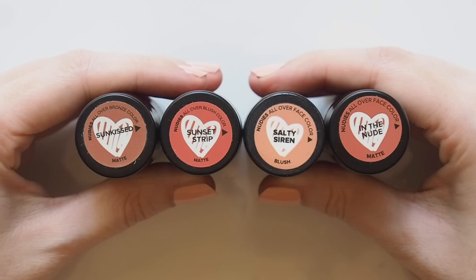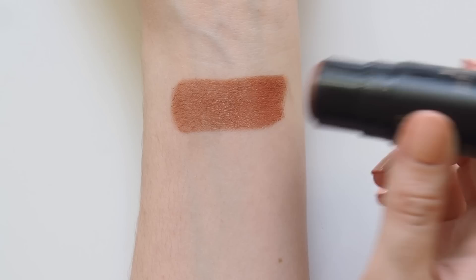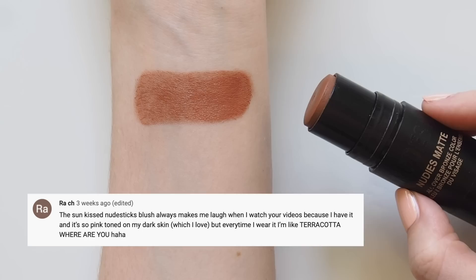Kicking things off with my absolute favourite shade and top Nudestix product, Sunkissed. You've seen this many times on my channel and Instagram and it was in my 2019 makeup favourites video. This was my very first Nudestix product — the most beautiful blush/bronzer and natural eyeshadow shade. It's called a coral bronze but I always describe it as a terracotta tone that's slightly rosy so it does look like you're naturally sunkissed. Some of you said it's quite pink, not terracotta at all, so skin tone and undertones always play a big part in how a shade comes across.